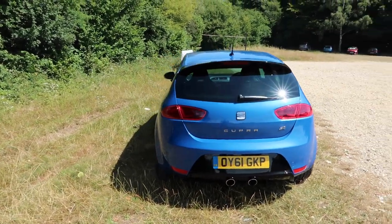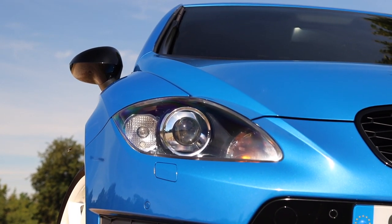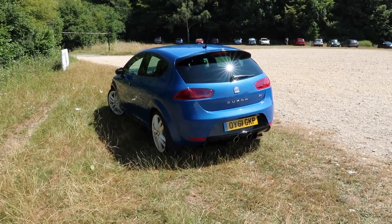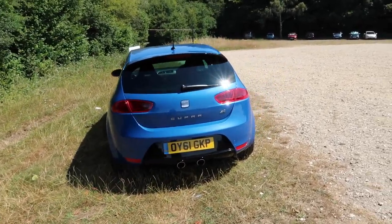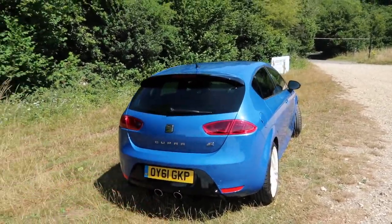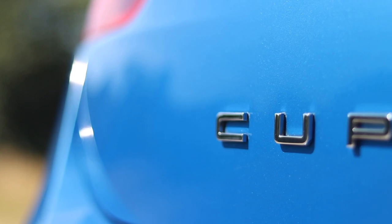So the Cupra R - what is it all about? Well, it is of course a more pumped-up, powerful version of the standard Leon Cupra. In some respects it's a response to hot hatches at the time such as the Ford Focus RS and the Renault Megane RS - cars that had some serious firepower. Although the standard Cupra was by no means a slouch, offering 240 horsepower with 300 Newton metres of torque, they felt they needed to fight back in the hot hatch war and responded with this.